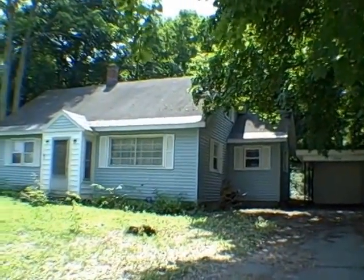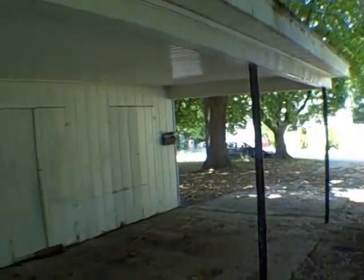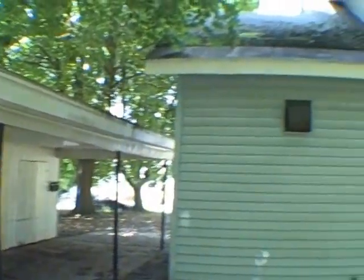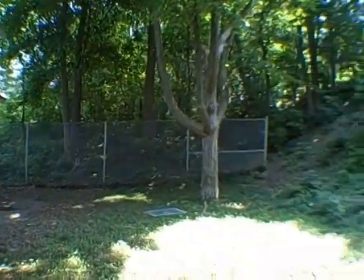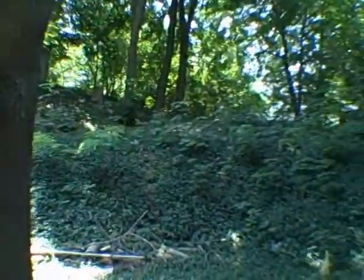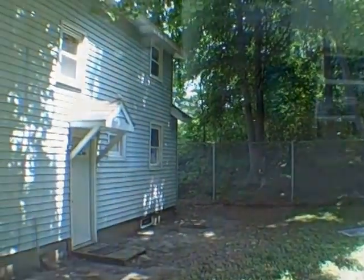I'm going to show you around back, and then we'll head inside. I just walked up the driveway through the carport. I'm going to show you the back of the carport, and then the back of the house. We've got a big fence over here, and then a hill that goes up with another fence at the top. It's not a very large backyard, but the lot size is 70 by 110.